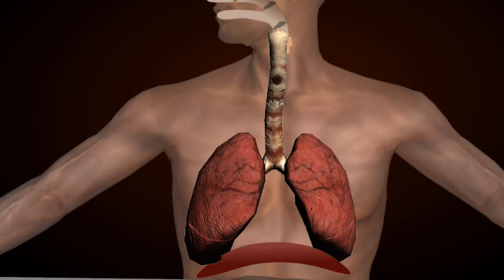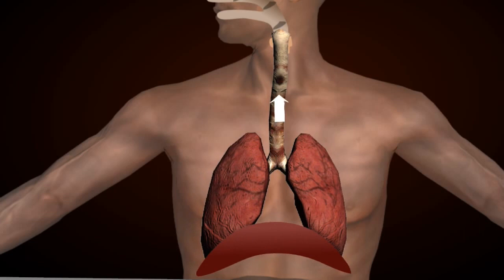Then the diaphragm moves up and the chest cavity shrinks. Because of pressure on the lungs, air exits the lungs and gets out of the body through the same path it followed earlier.